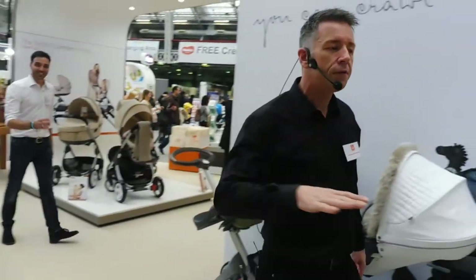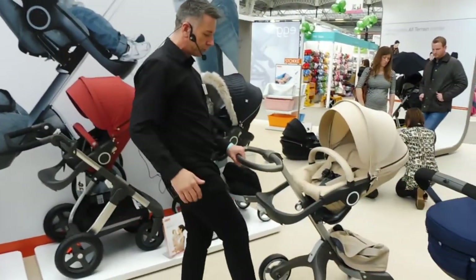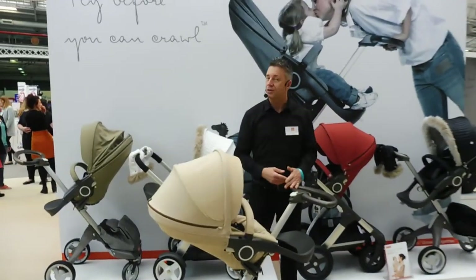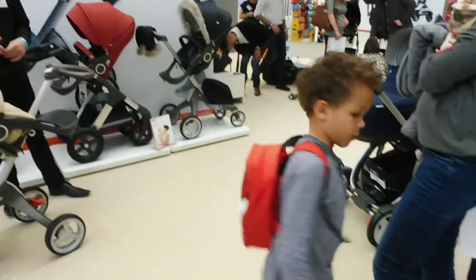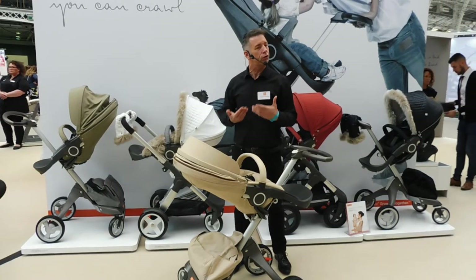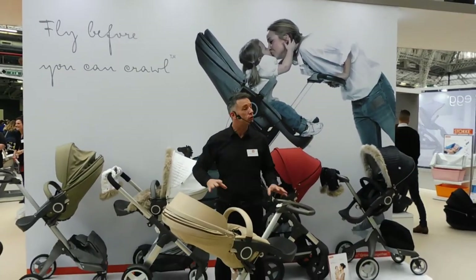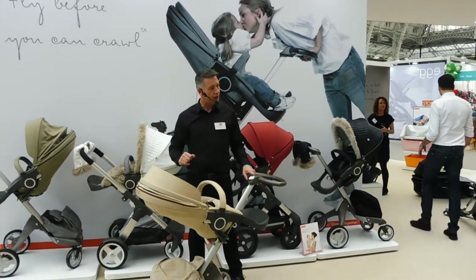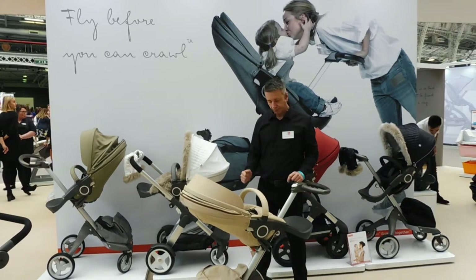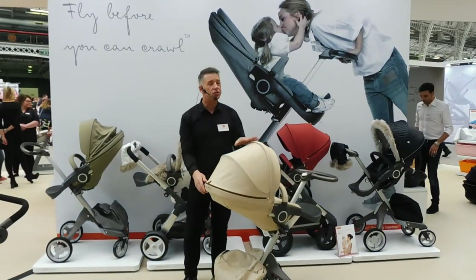All of our strollers have their own different features, but they also share some features as well. Every one of our strollers is suitable from newborn up to 3 years old and takes a weight of around 15 kilograms. Every one of our strollers has a higher seat position, which brings the child closer to the parent for a stronger connection and bond, and the child can also see everything that you can see as a parent. All of our strollers can have their seat unit parent-facing and forward-facing. All of our strollers have the iconic Stokke hood, which has a sun protection factor of 50.